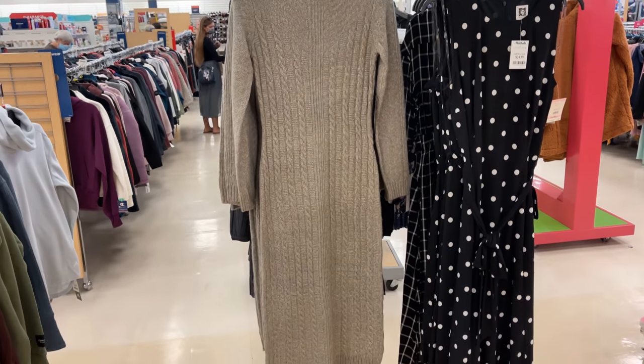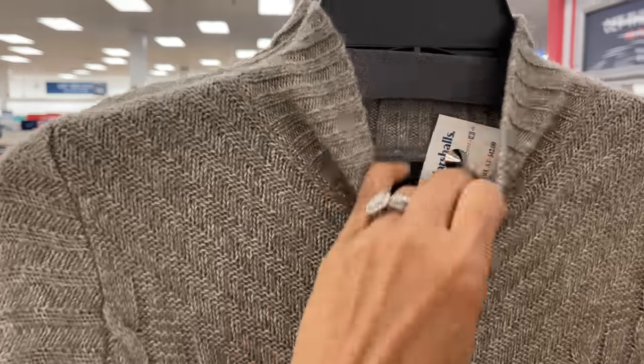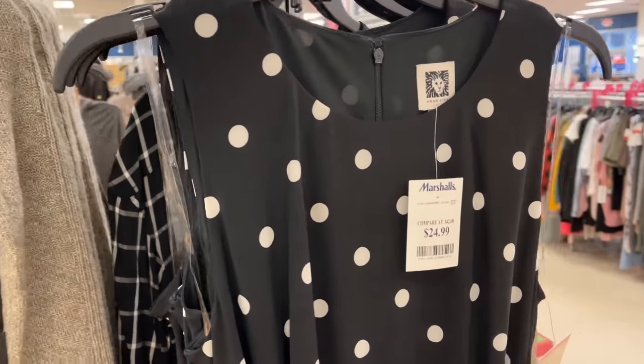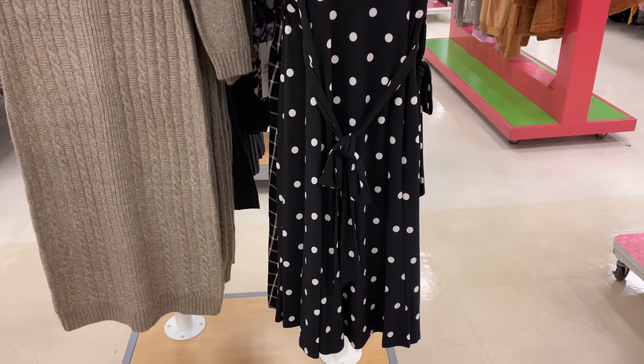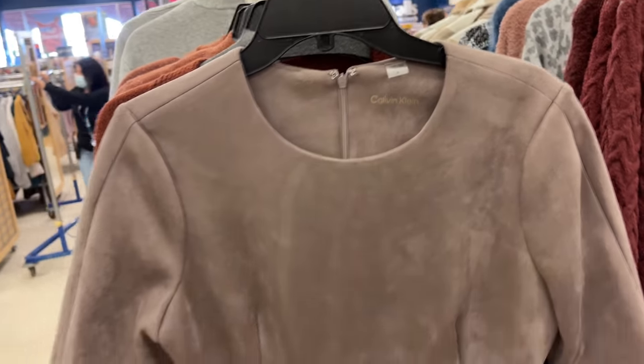Oh, that's a beautiful sweater dress — it's by Tahari and it's for $30. The black and white is $25 by Anne Klein — black and white polka dot. This is a Calvin Klein dress.